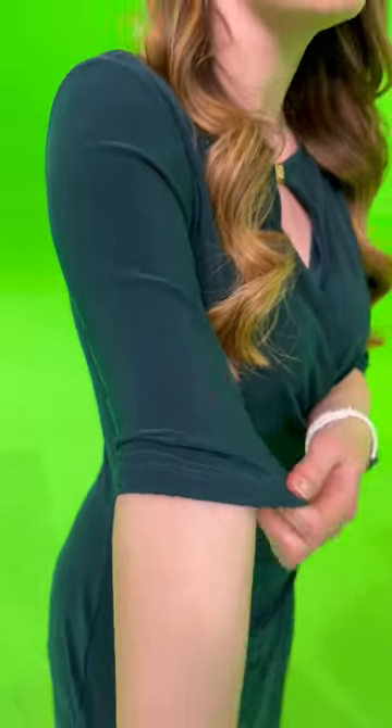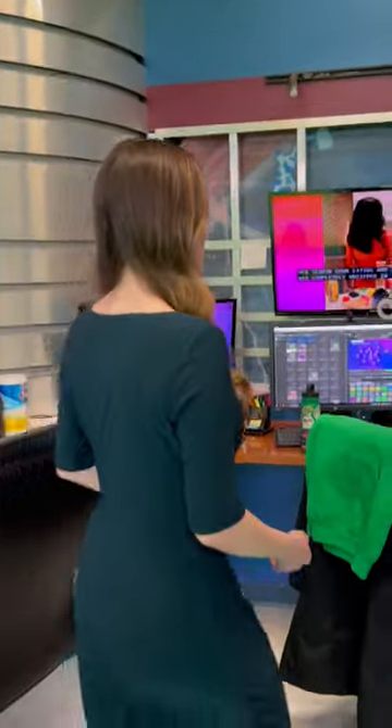If you look at my dress, it's actually green — a dark green — but if I walk in front of the camera here, you can see it no longer looks green, it looks black. That's not the actual color, but that's how it looks.